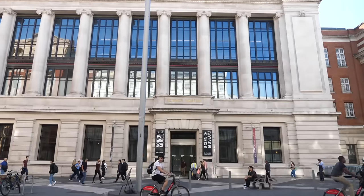Another really good free thing you can do is visit one of London's magnificent museums. The majority of them will not cost you a penny, including the British Museum, the Natural History Museum, and the Science Museum.